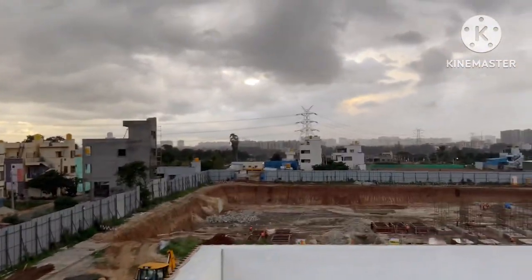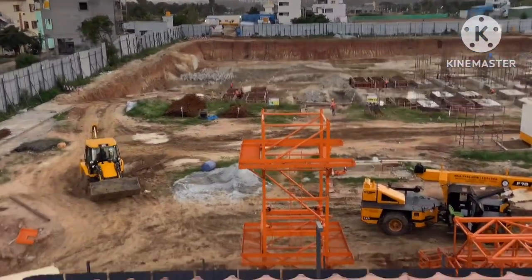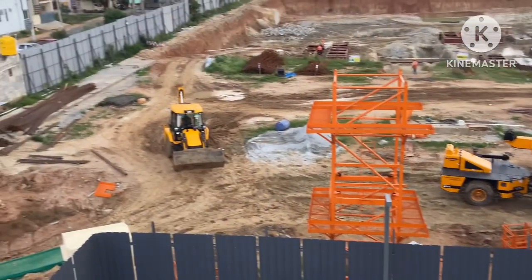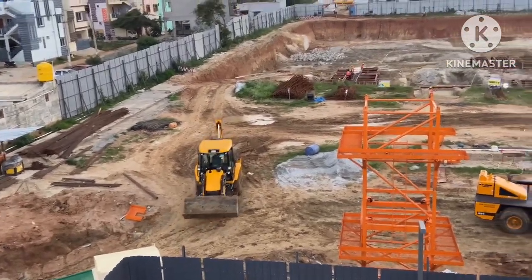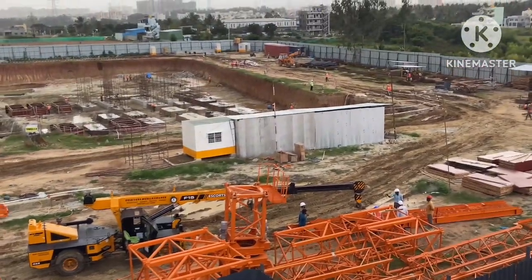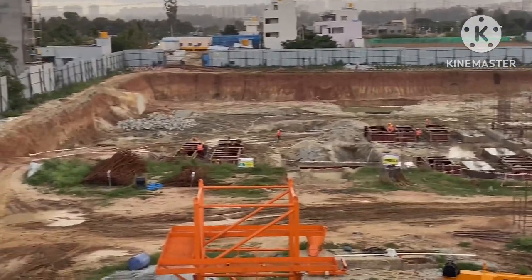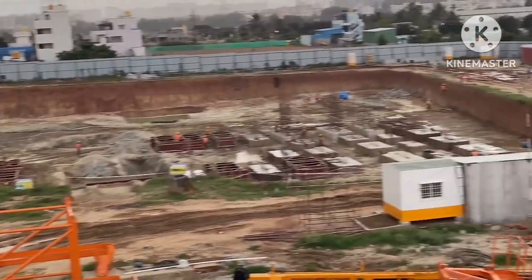Now we are moving towards Tower C and Tower D. That is Tower C. On the back side of Tower C there will be Tower D. Tower C foundation is going on.